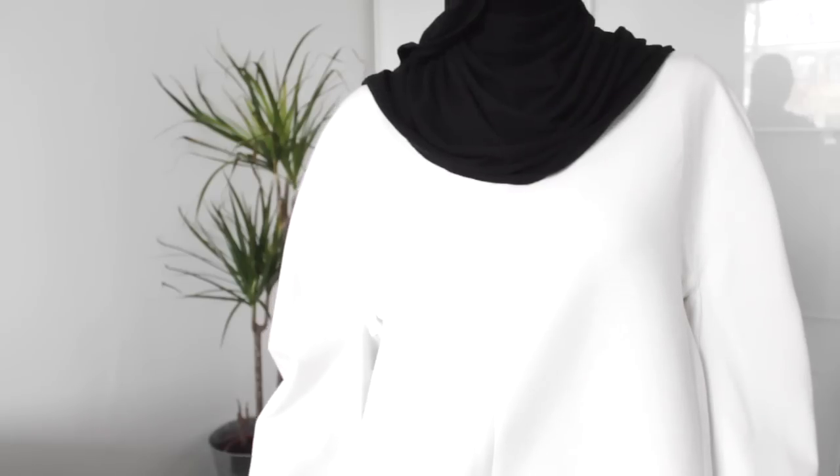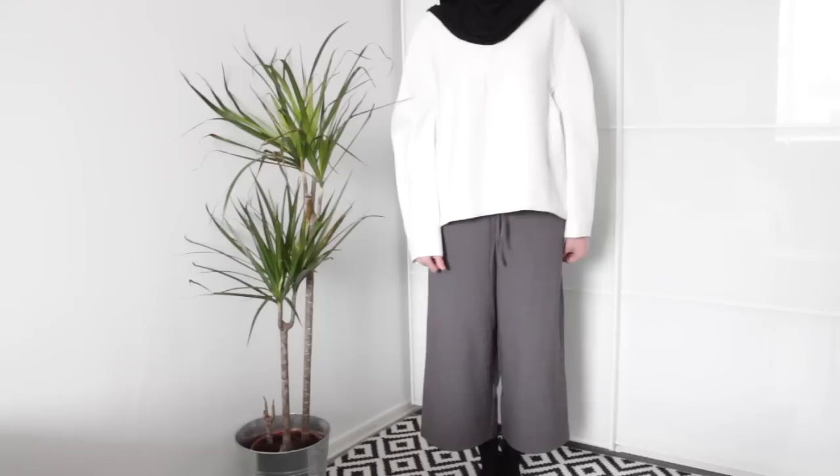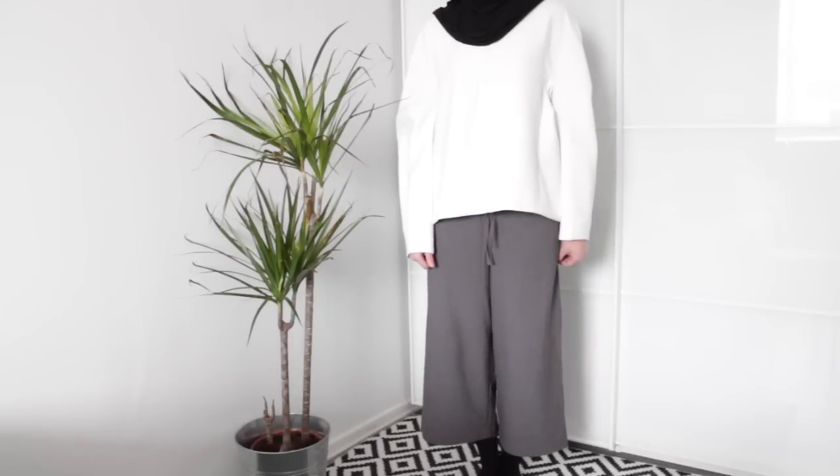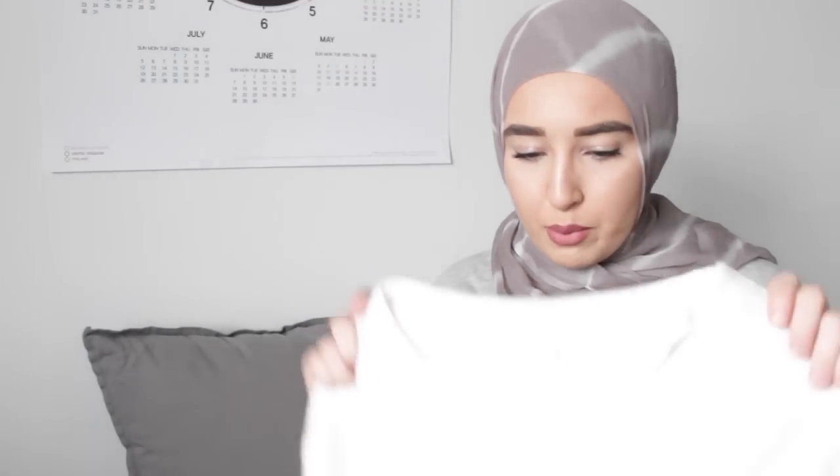I was so happy to see that Cause had some stuff on sale. I picked up this top from Cause. The top is very boxy and structured, which I love. The material is more like luxurious, so I would wear this to an event. It was 70 pounds and then 50% off, so not too bad for good quality top that works with everything.